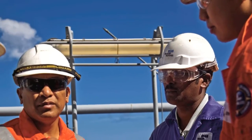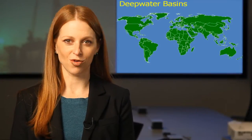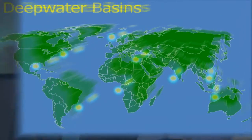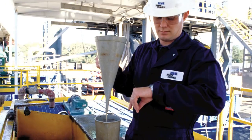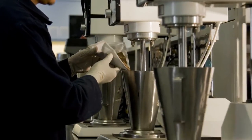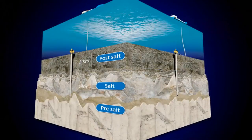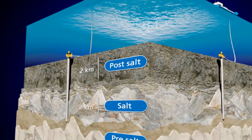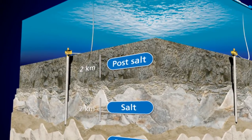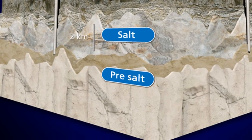We'll continue to work closely with you throughout project implementation. We have a global track record of deep water success. Our drilling fluid systems have been used successfully in water depths greater than 11,000 feet and in deep pay zones with record pressures and temperatures. Our drilling and evaluation technology has an unmatched record for drilling through and beneath salt layers for precise well placement and to acquire quality data about the pay zone.